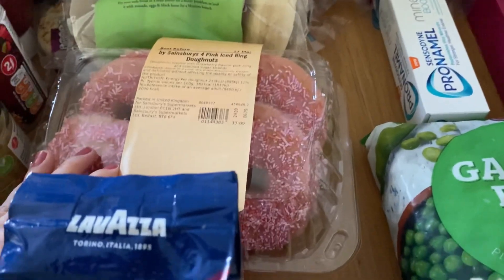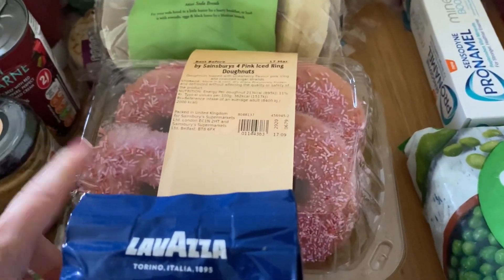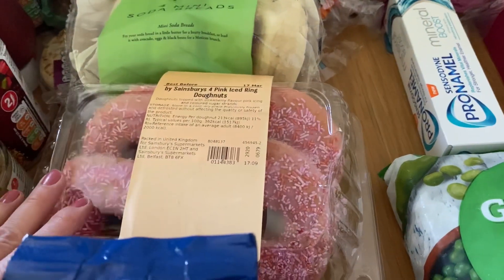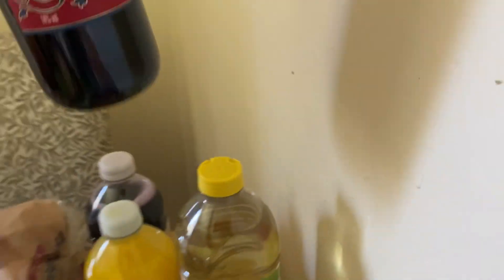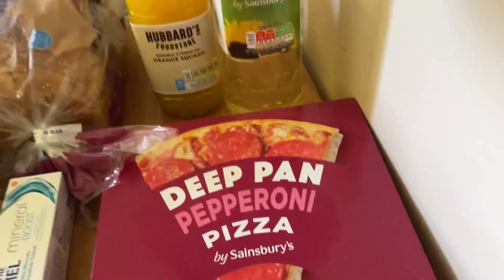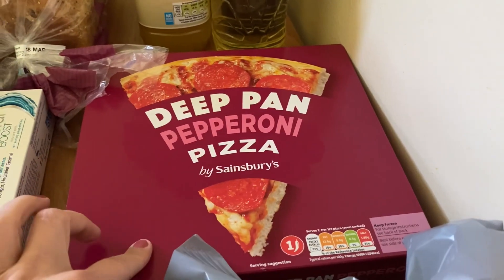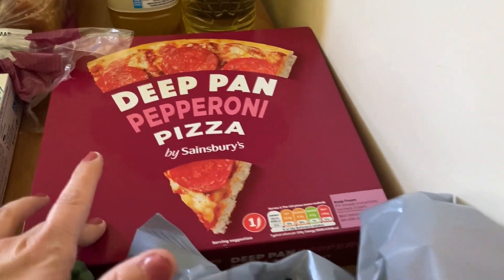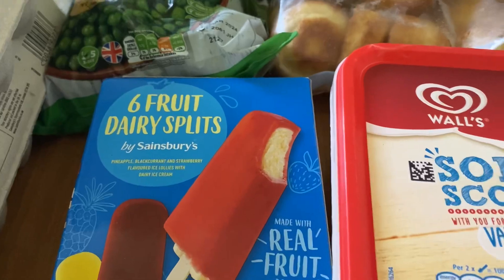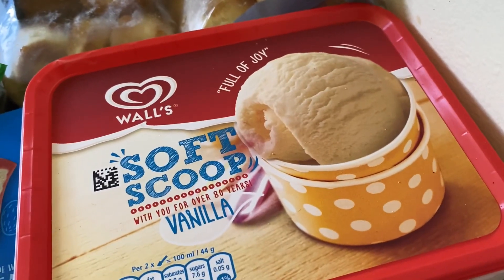For the Ulster fry I've got soda breads and potato cakes. I got Henry some donuts because he doesn't like sticky toffee pudding, so when we sing happy birthday he can have a donut. I've also got orange and blackcurrant squash, sunflower oil, an Argentinian Malbec to go with our steak, and a deep pan pepperoni pizza for the boys while we have steak. Some Yorkshire puddings and peas for the freezer too.